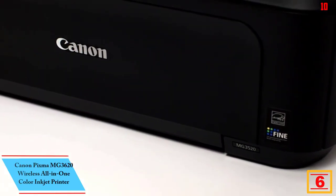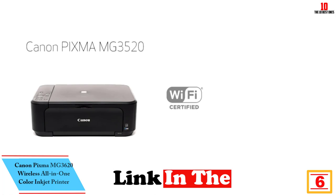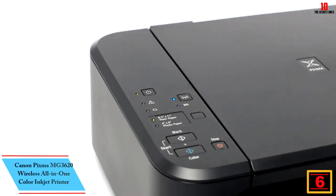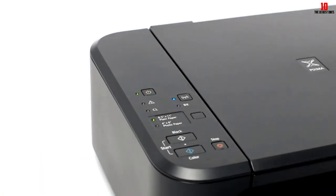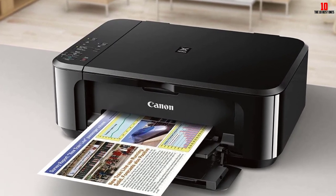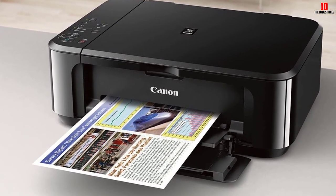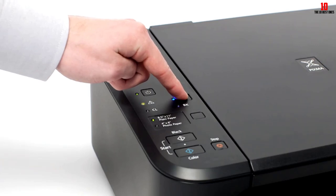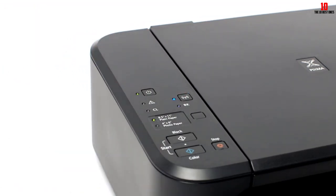At number 6, we have the Canon PIXMA MG3620 wireless all-in-one color inkjet printer. At $89, this is a capable little printer. You can print from your Android or iOS device and computer via Wi-Fi, plus scan and copy documents quickly. The Canon PIXMA actually prints faster than our top contender at 9.9 ppm for black and white and 5.7 ppm for color, and has a larger 100-sheet paper tray. However, this is an older model and HP's Instant Ink program is hard to compete with, as HP automates ink replacement for a lower price.